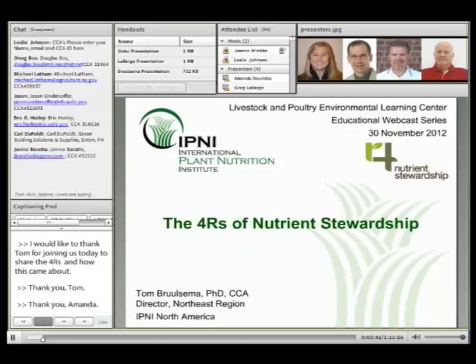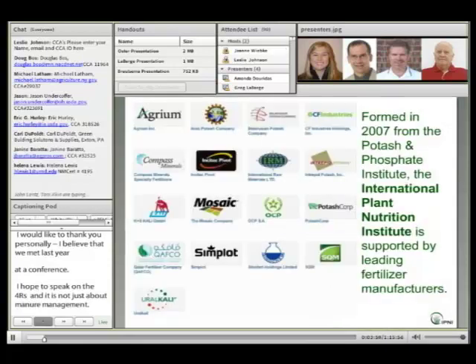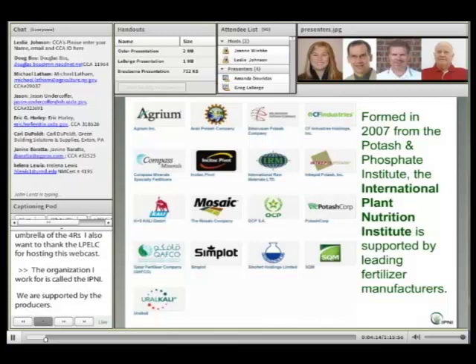Today I'm hoping to speak on the 4Rs of Nutrient Stewardship. One of the first things I'll point out is that it's not just about manure management — it's all of the nutrients applied in agriculture that fall under the umbrella of 4R Nutrient Stewardship. I also want to thank the Livestock and Poultry Environmental Learning Center for hosting this podcast. The organization I work for is called the IPNI, or International Plant Nutrition Institute, an organization supported by the producers of plant nutrients. Our mission is promoting scientific information on responsible management of plant nutrition.